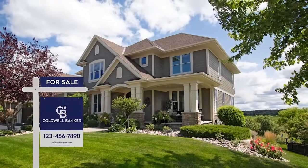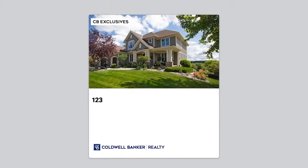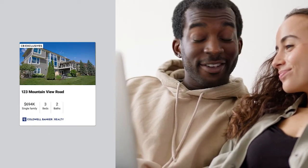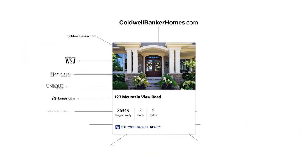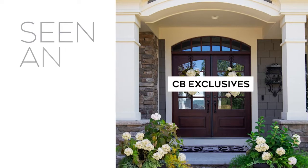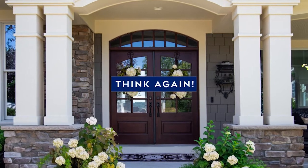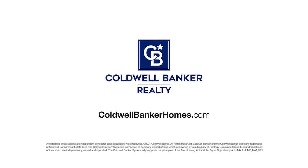Get your property sold even before the for sale sign goes up. With CB Exclusives, a Coldwell Banker agent can market your home to our powerful network of over 50,000 agents who can share it with their buyers before it hits the market and online real estate sites. CB Exclusives offers an exciting opportunity to create early and immediate demand for your home, so it's seen and sold. If you think online sites like Zillow and Redfin are the fastest way to sell your home, think again. Start out smart with CB Exclusives and go straight to sold. Visit ColdwellBankerHomes.com or contact a Coldwell Banker agent today.